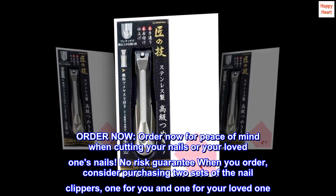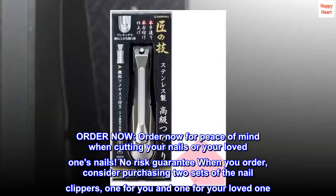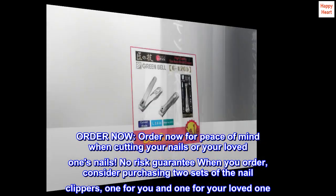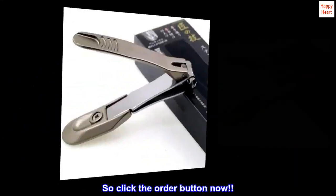Order now for peace of mind when cutting your nails or your loved one's nails. No risk guarantee when you order. Consider purchasing two sets of the nail clippers, one for you and one for your loved one. So click the order button now.